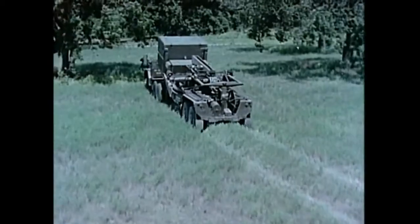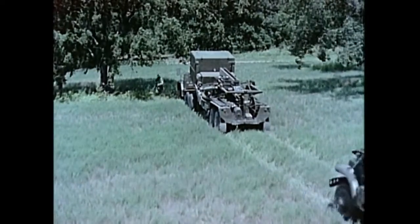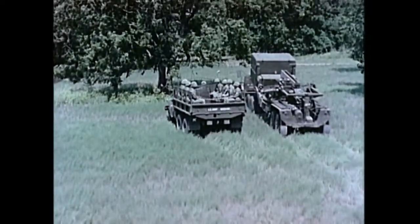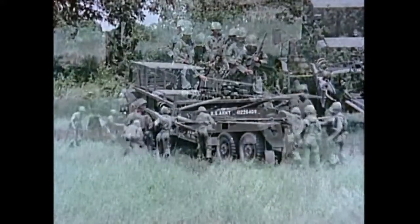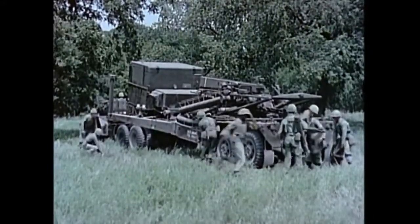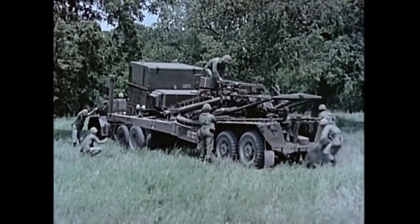The Sargent guided missile system is an all-weather, all-terrain, nuclear-capable weapon with quick reaction time, rapid employment and displacement, rugged, reliable, simple in operation, and immune to known countermeasures. The backbone of the Sargent guided missile system is the eight and one-half ton launching station, which carries all the equipment necessary to assemble, to program, to orient, erect, and to automatically fire the missile.